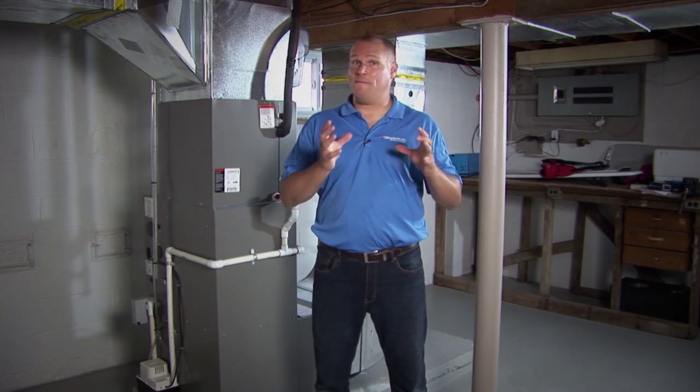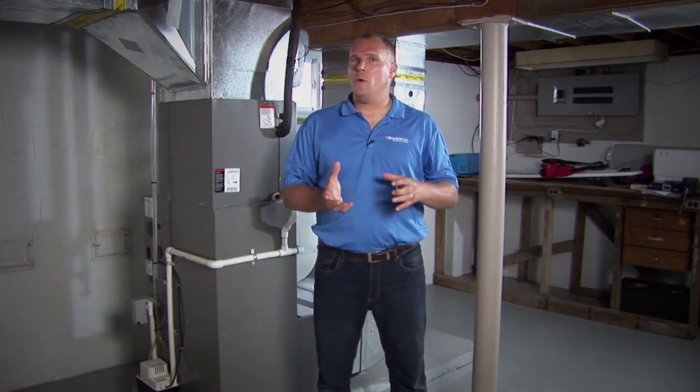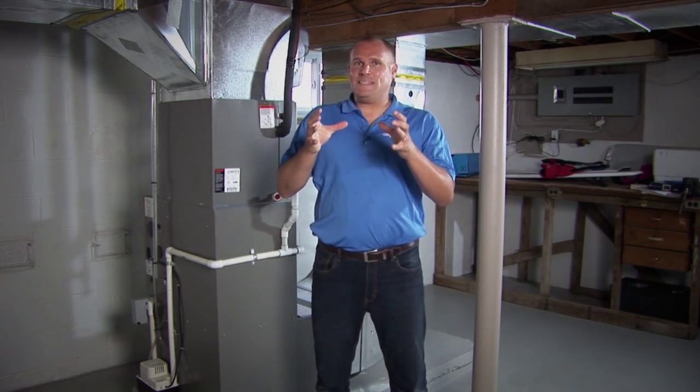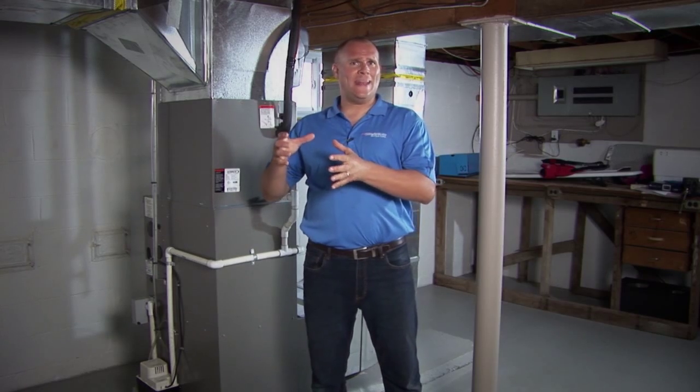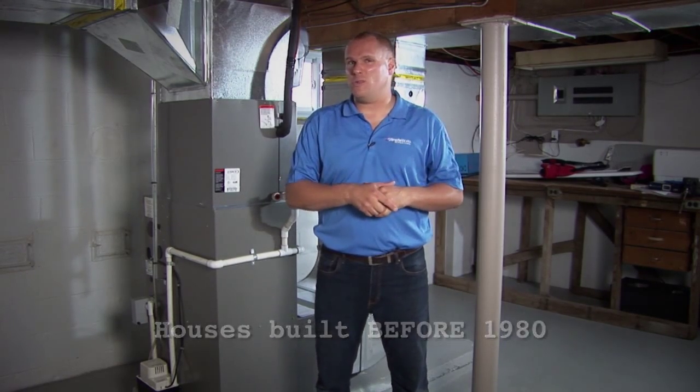How do you choose between a fixed speed and a variable speed DC blower fan motor? Most of the time the choice is made for you when you choose one furnace over the other. The variable speed DC blower fan motor works great in houses about 30 years old or newer, and the fixed speed works great in houses older than 30 years.